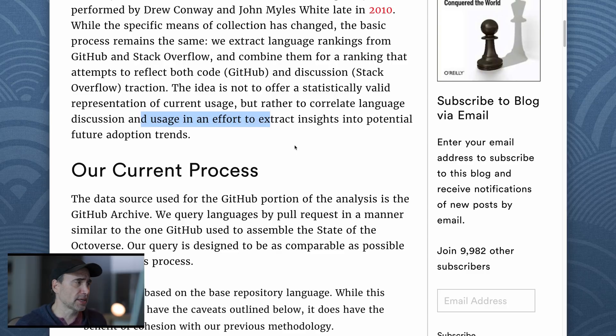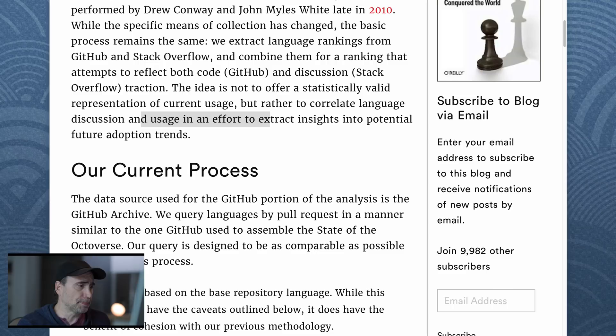The idea is not to offer a statistically valid representation of current usage, but rather to correlate language discussion and usage in an effort to extract insight into potential future adoption trends. Let me translate that into non-nerd: basically, they're saying this data doesn't necessarily represent what's being used today, but that all this chatter will represent what programming languages will be popular perhaps a year, three years, or five years from now. But it's a good point. Let's jump in.